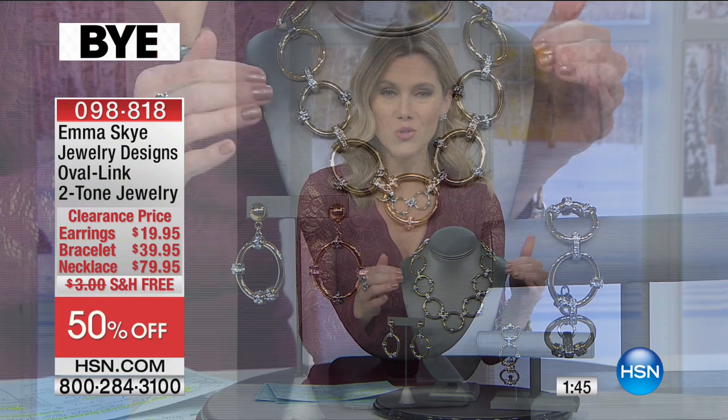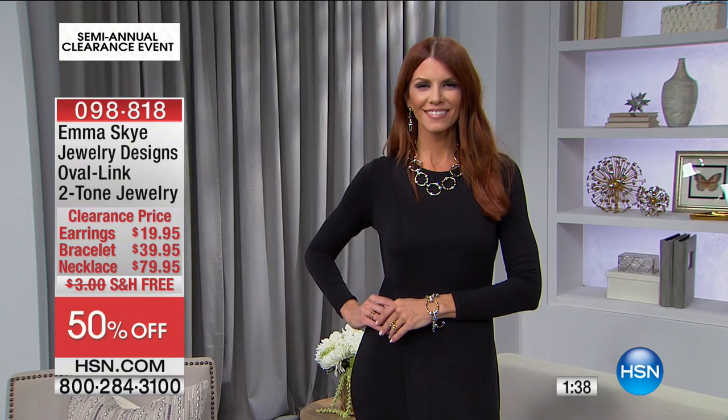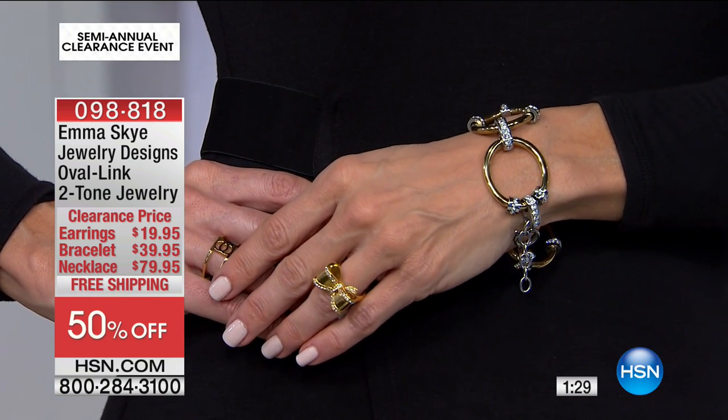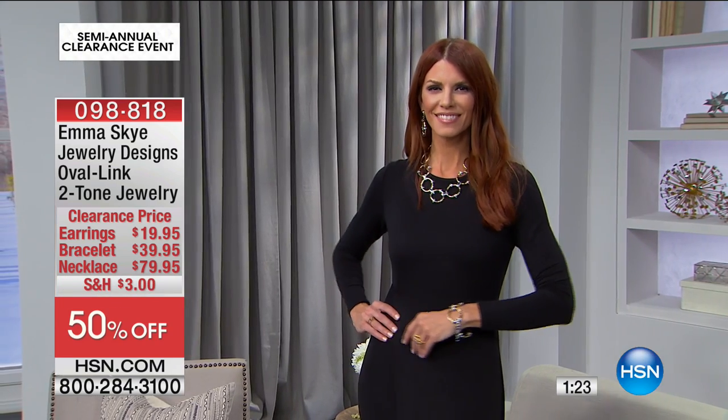Two-tone is really nice because you can mix your metals — whether you wear platinum, silver, or a diamond ring, you don't have to stop wearing your wedding band or favorite bracelet. Everything is 50% off for this Emma Skye suite: the earrings are less than $20, the bracelet is on flex for less than $20, and the necklace is on flex for $26.65 — so for about $65 you can get the entire suite.